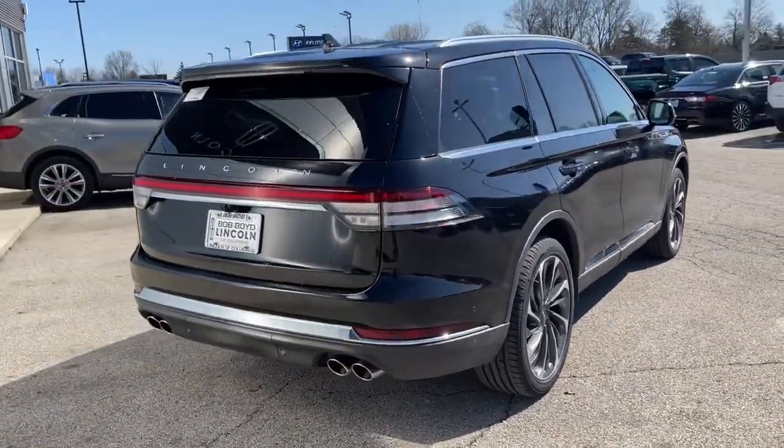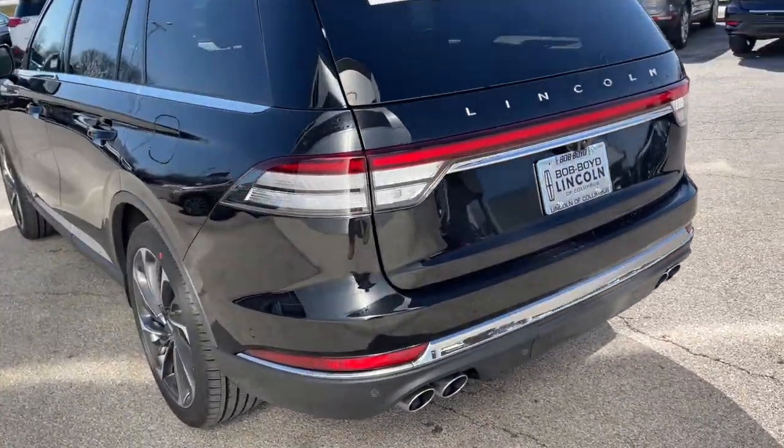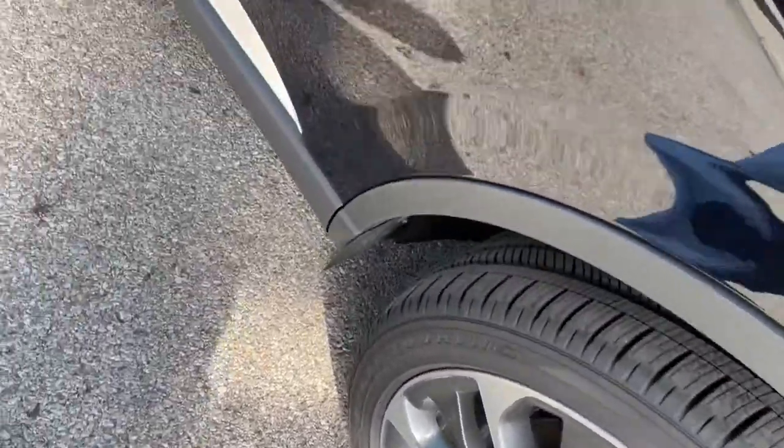All you need to do is relax and enjoy the drive. These are just some of the great options this vehicle comes with: panoramic roof, keyless entry, all-wheel drive, sun/moonroof, navigation system, and power liftgate.